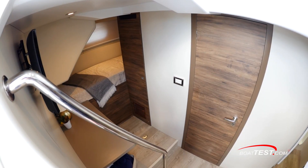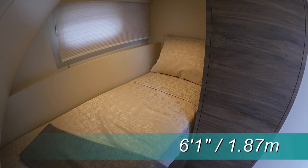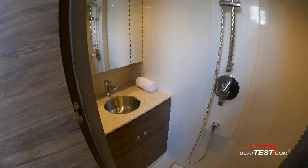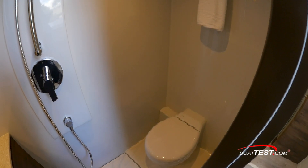It's three steps down into the cruise quarters, which can also serve as an extra passenger cabin. It has a headroom varying from 6 feet 1 inch to 6 feet 6 inches. With a wet head, it's also ideal for swimmers to shower off and not have to walk through the salon. A sink with mirror is to port, while the toilet is to starboard.